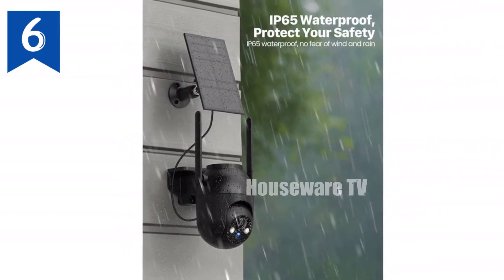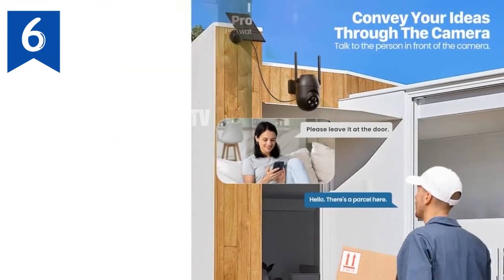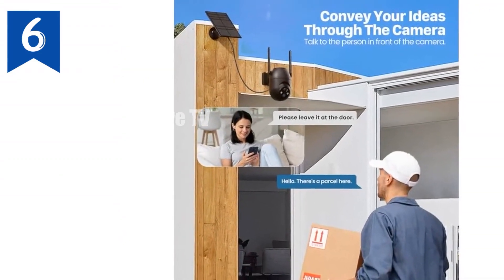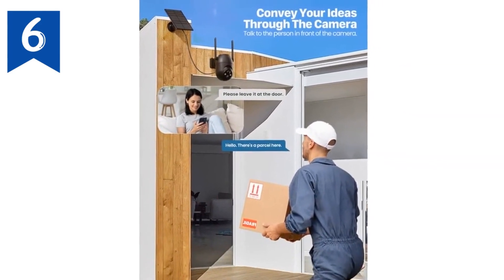Eliminate the hassle of charging with its solar panel and powerful lithium battery. Rated IP65 waterproof, this camera can withstand all weather conditions, ensuring constant protection for your home.